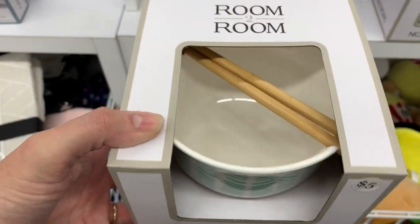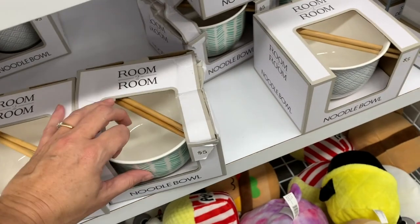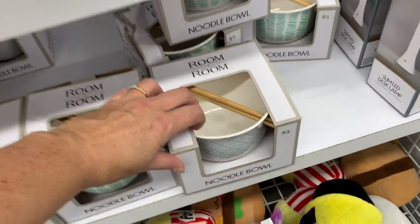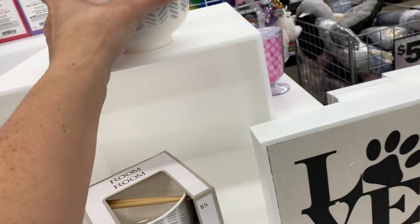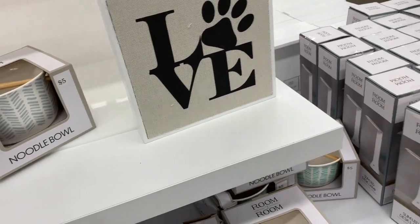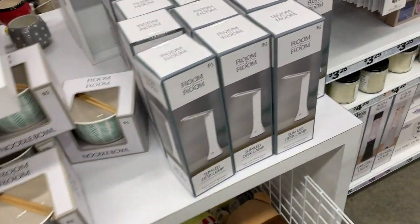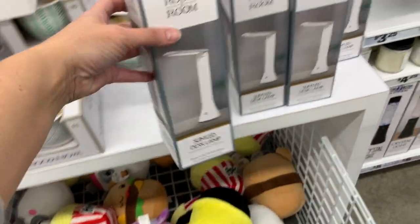The noodle bowls are just $5 each. If you love ramen or spicy noodles, you can have your very own bowl. This is what one looks like outside of the box. And then they also have little slim LED desk lamps for $5.